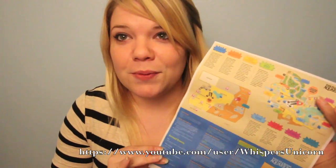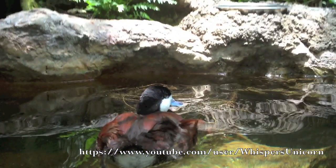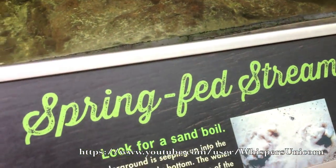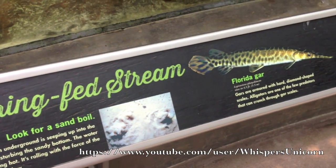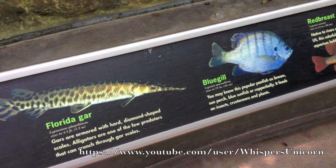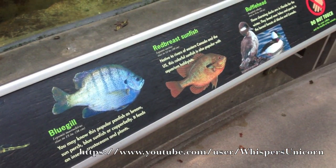Welcome to the wetlands. This may not be exactly what you expected from a Florida beach, but surprisingly this is very similar to what you'd find along a lot of the beach lines here. You're going to see sand boils — which are not actually boiling water or sand. It's just sand that rolls with the force of the ocean from below. You'll see a variety of fish, including the Florida gar, which is actually armored with hard diamond-shaped scales.